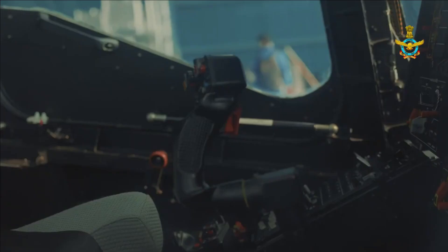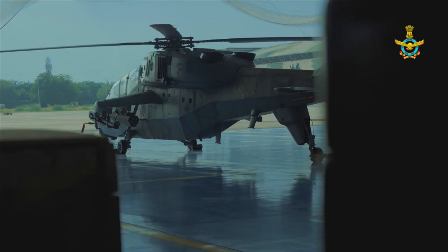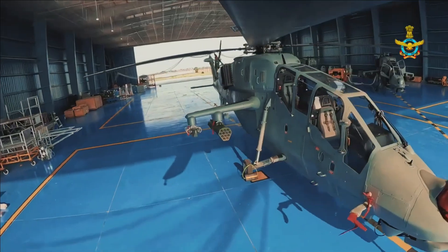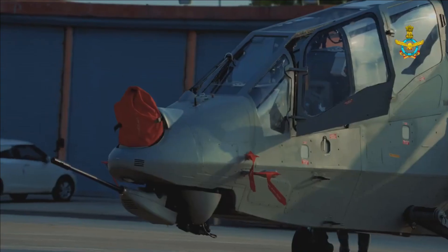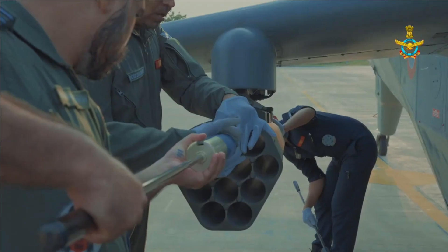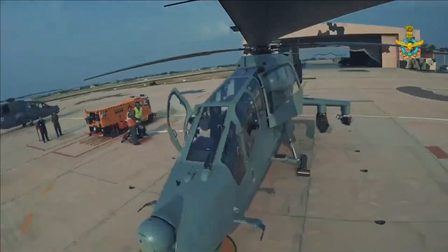The LCH is currently armed with air-to-air missiles, 70mm rockets, and a 20mm turret gun. The integration of ATGMs is also planned. The automated cannon of this helicopter can fire nearly 750 rounds per minute across a range of 2,000 meters. Flying low and ahead of the armor column, it could alert Army tanks of threats and even neutralize them. It can also neutralize slow-moving aircraft and UAVs, and can be deployed in high-altitude bunker-busting operations and counter-insurgency operations in both jungle and urban environments.